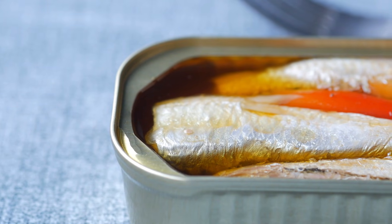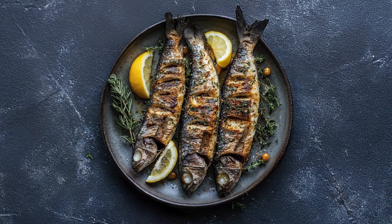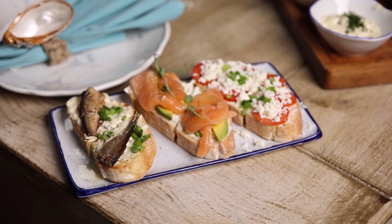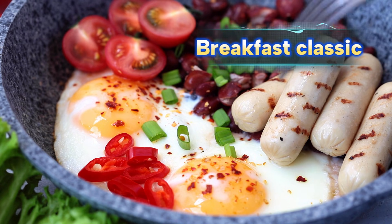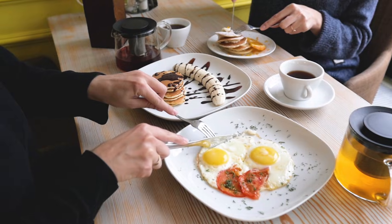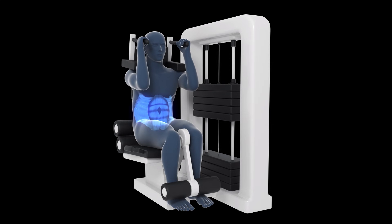And if you prefer frozen over canned, that's fine too — just thaw them properly and cook gently in olive oil to preserve the nutrients. If sardines caught you by surprise, wait until you see what's next. The next food on the list isn't just common — it's a breakfast classic that's been unfairly criticized for decades, but now science is proving it's one of the most effective muscle-building foods for people over 70.